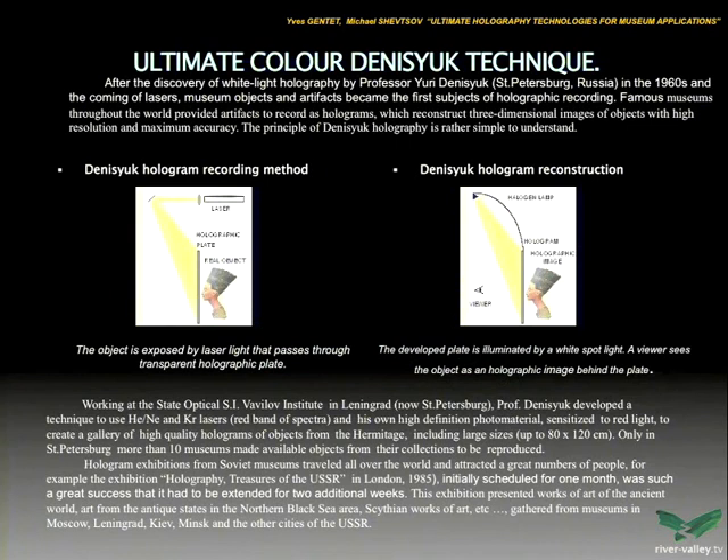It's easy to record holograms of this type. Working at the State Optical Institute, Denis Juk developed high-resolution emulsion sensitized to red light for krypton and helium-neon lasers. Good lasers arrived from the Spectra-Physics company. Immediately we started to record big-size holograms — big size meaning starting from 30×40, 60×80, and 80×120 centimeters — and we immediately organized many holographic exhibitions.